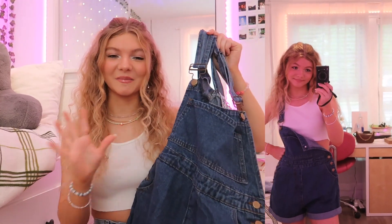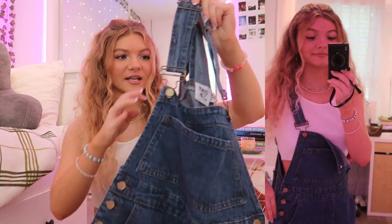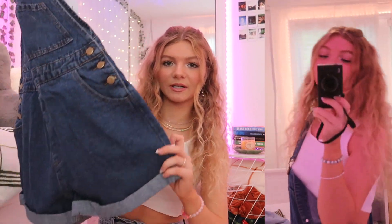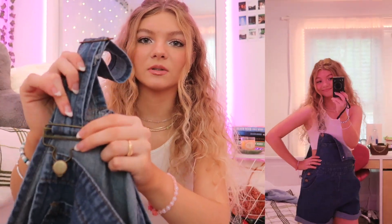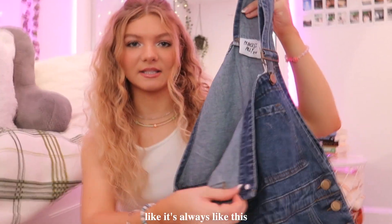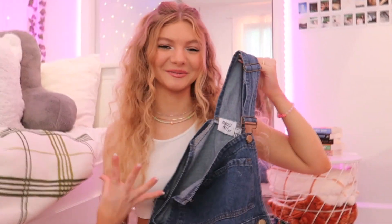Speaking of Pinterest and summer trends, one thing I've been seeing nonstop recently is overalls. Princess Polly has so many different types, colors, and materials, but I went with this basic blue pair — they're the shorts style. I've seen these styled everywhere. I really like that the metal hardware is gold, since I wear a lot of gold jewelry. They have silver ones on the website too, but I chose gold. It also has a pocket on the front, pockets on the sides, and two on the back. I'm so excited to style these — I'm already seeing them everywhere and I'm so glad I have a pair.